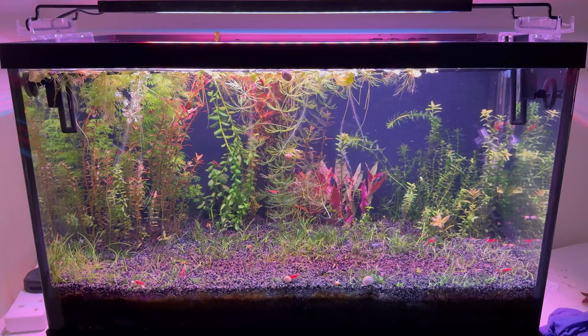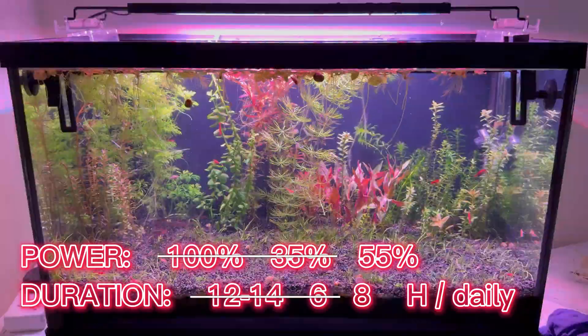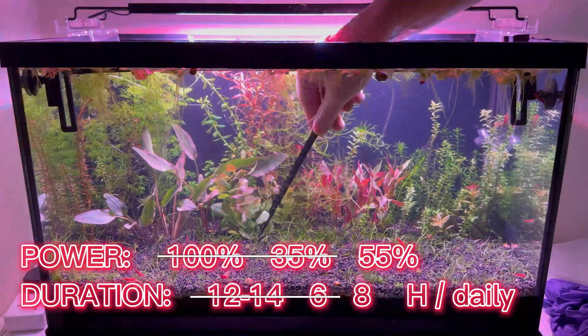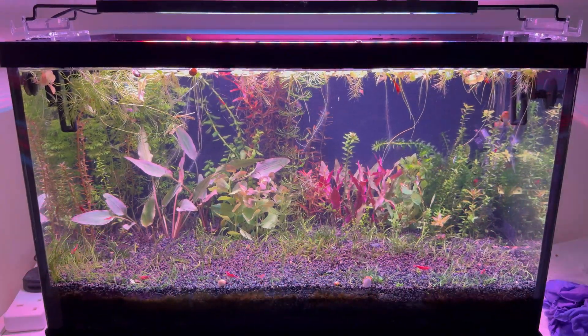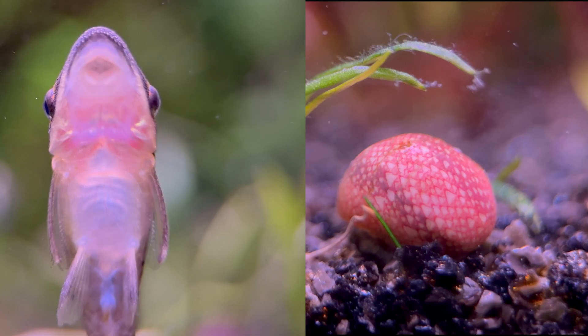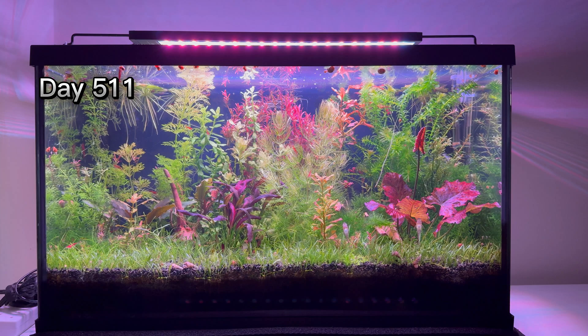But something else happened — the red plants kept dying. So I increased the light intensity to 55% and planted new plants. To keep the algae under control, I bought some snails and fish that eat algae. With these light settings, the plants had the best evolution.